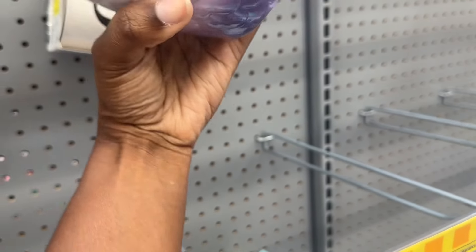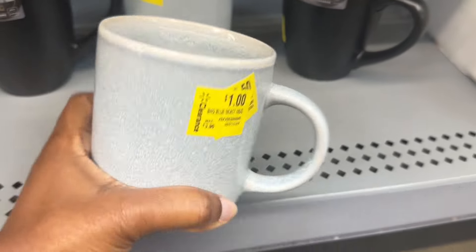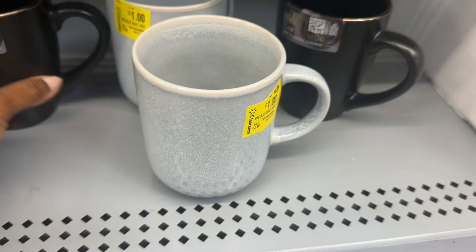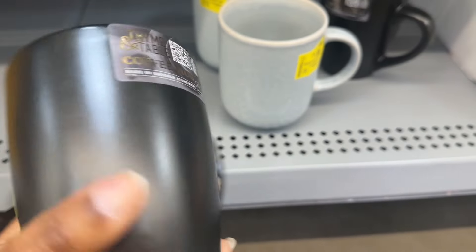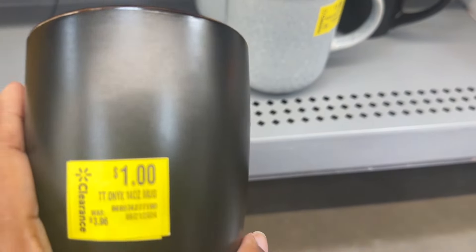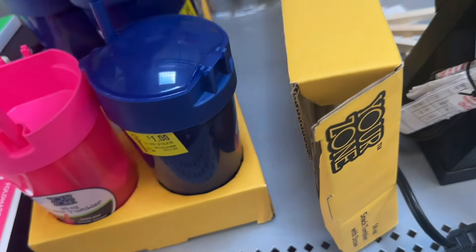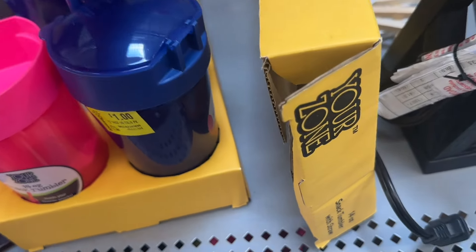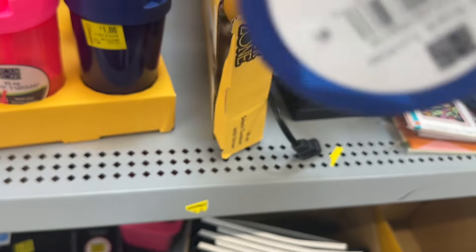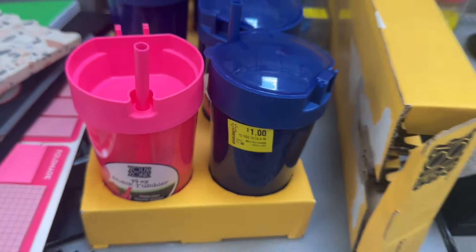And then down here there are more mugs. This one is for $1, and then this one right here is also for $1. I have these snack cups that are marked down to $0.50. These right here say $1, but this one right here says $0.50. And then also there's the pink one.